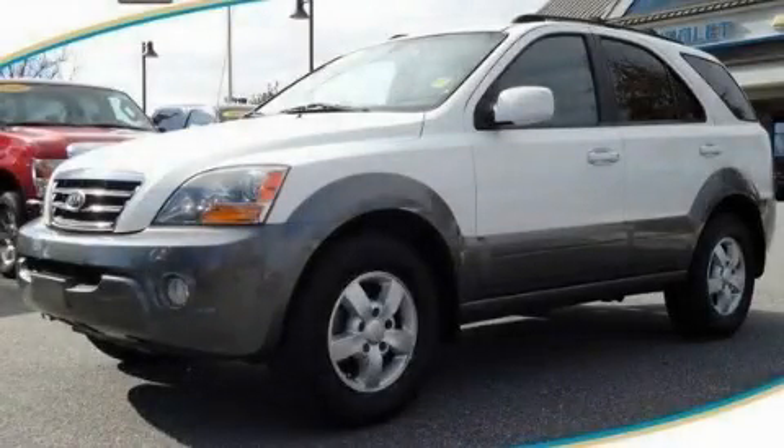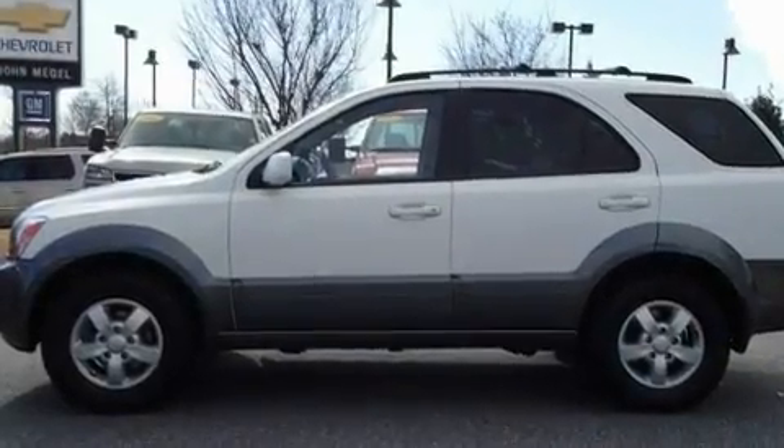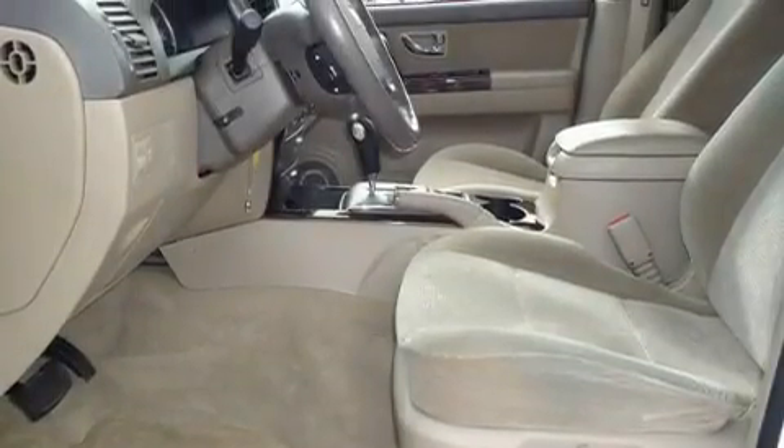This is a 2007 Kia Sorento — functional utility for a modern lifestyle. It features a 3.8-liter 6-cylinder engine and a 5-speed automatic transmission.